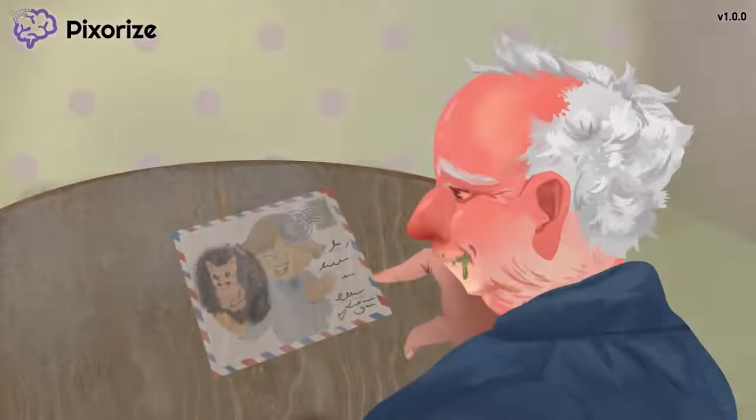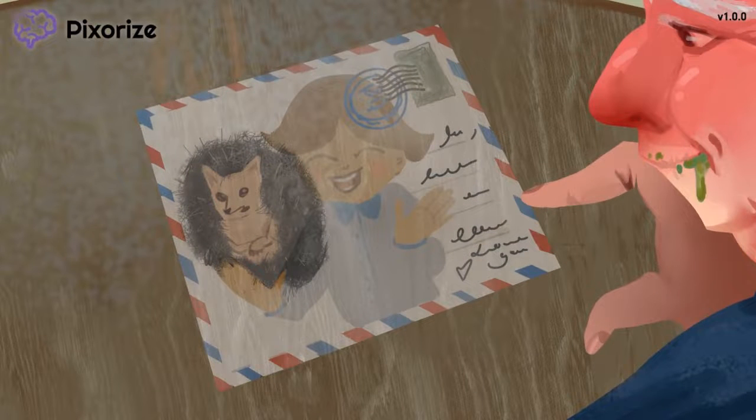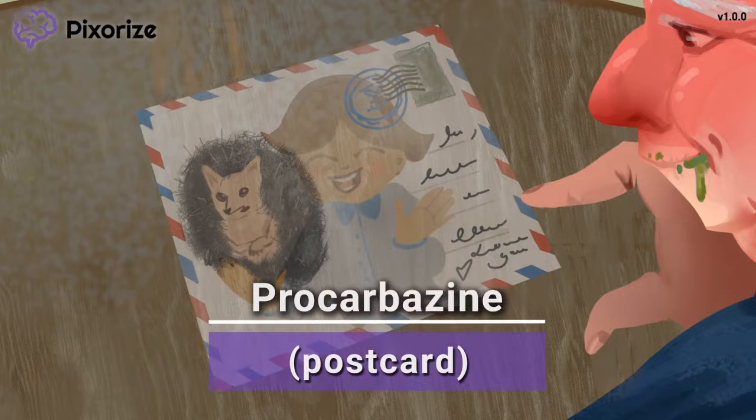When you become a grandpa like me, the thing you look forward to most every year is a postcard from your grandchildren. Yep, take a look at this postcard here. You know what else a postcard reminds me of? That's right — the drug procarbazine.